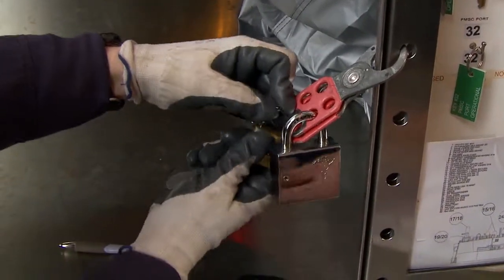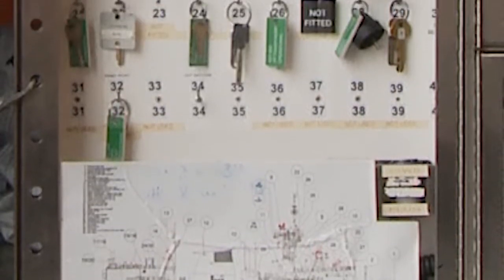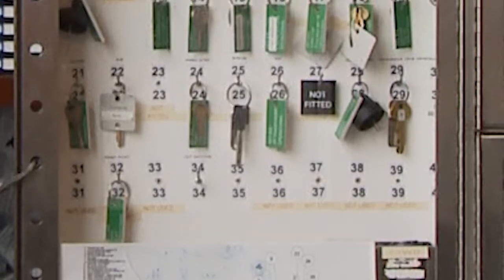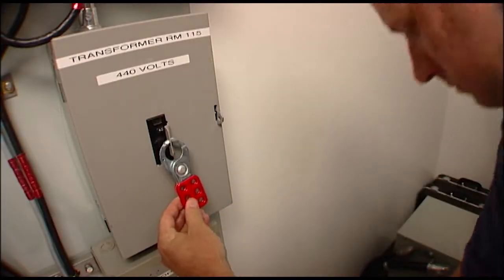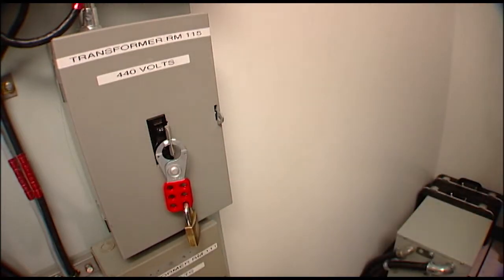Not only do the workers control the keyboard, but there is a visible map that illustrates what locks control what emitters, and color-coded tags are used to more easily recognize the type of restrictions in effect. Not all ship keyboards are the same, but they serve the same purpose: to prevent unauthorized RF transmissions, especially when personnel are aloft.